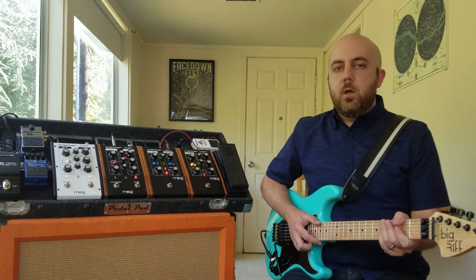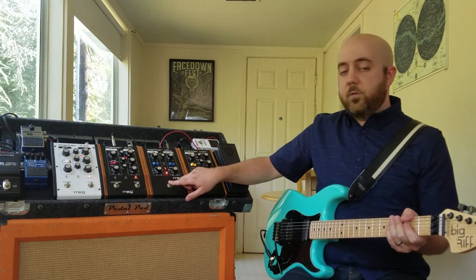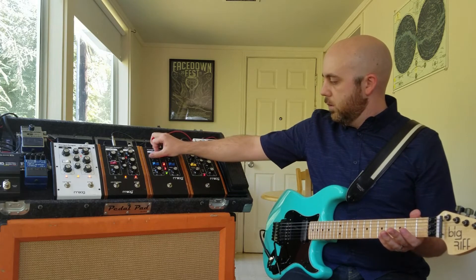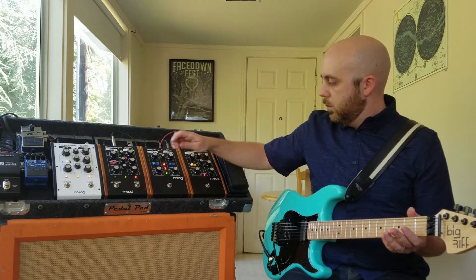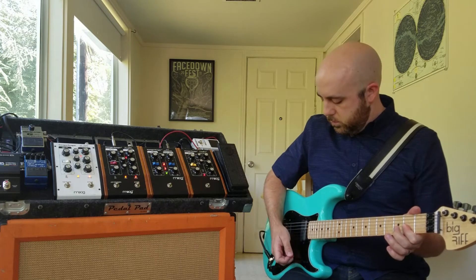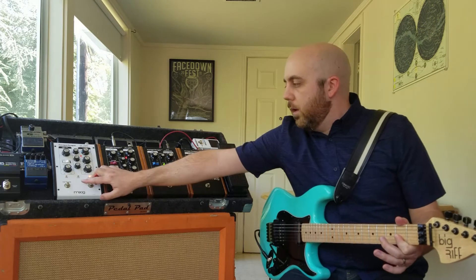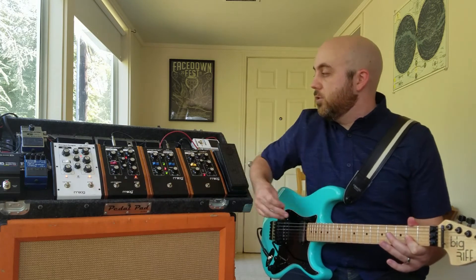This is the rate knob from the MF-102 into the frequency. The ring modulator — just classic outer space sounds. And I love matching that with a delay.